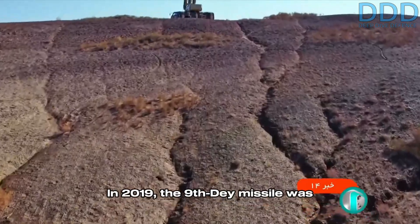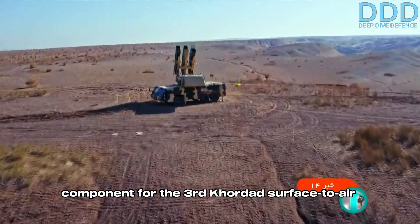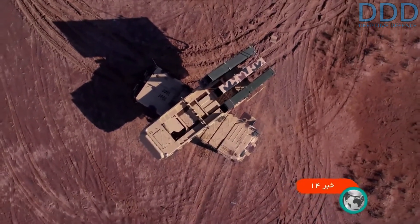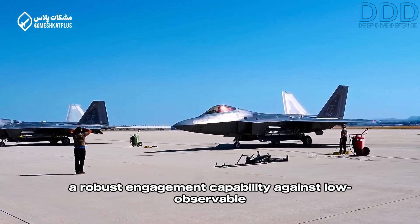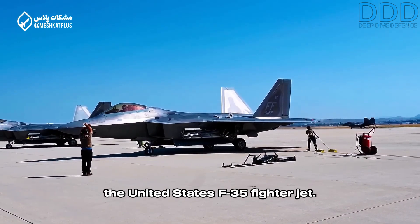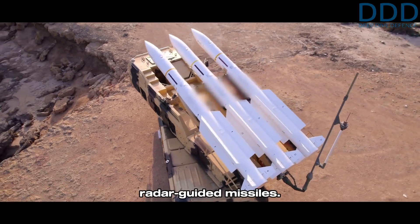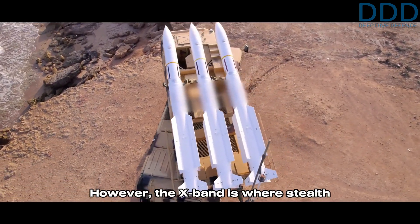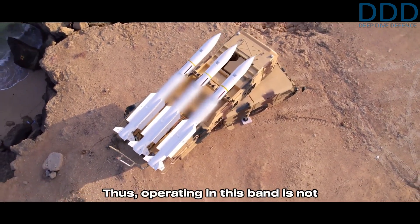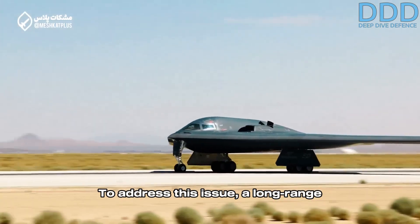In 2019, the Ninth Day missile was unveiled, later becoming the short-range missile component for the Third Kordad surface-to-air missile family. The next crucial capability was to develop a robust engagement capability against low observable and very low observable targets such as the United States F-35 fighter jet. The Third Kordad operates in the X-band to employ cost-efficient semi-active radar guided missiles. However, the X-band is where stealth techniques — including shaping and radar absorbing materials and structures — are most effective, making this band not ideal for engaging low and very low observable objects.